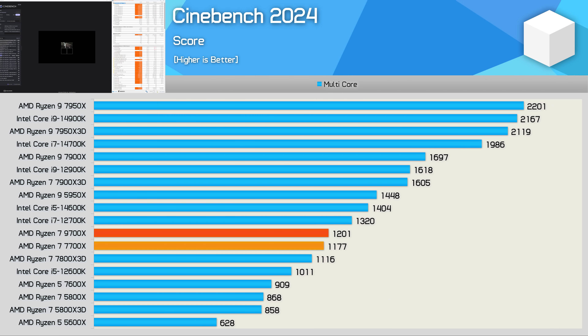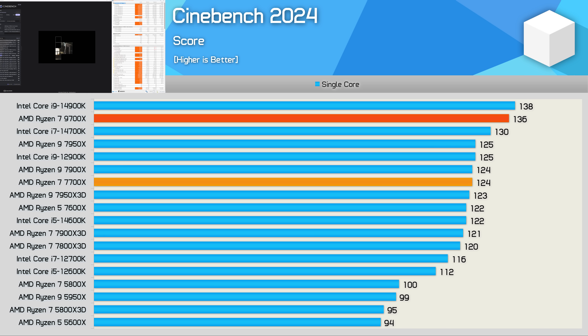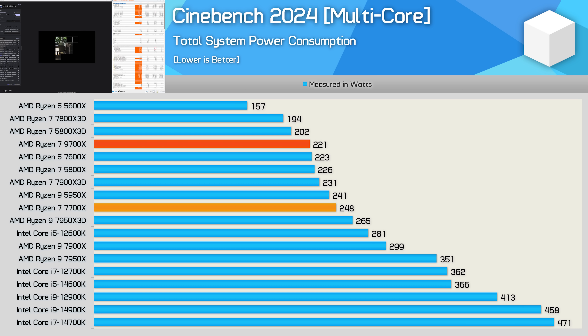Here's a look at the Cinebench multicore performance, and the 9700X is a whole 2% faster than the 7700X in this test — really not much of a performance uplift. For multicore workloads, AMD is still well behind Intel's Core i5-14600K. Despite the almost identical multicore performance to the 7700X, the 9700X is 10% faster in single core performance, which could mean good things for gaming. For total system power consumption in the Cinebench all-core workload, the 9700X averaged just 221 watts — a 27-watt saving compared to the 7700X, an 11% reduction.